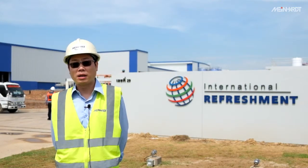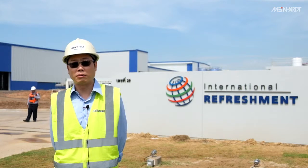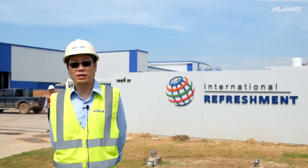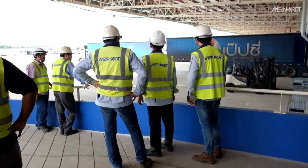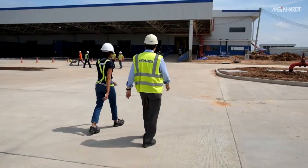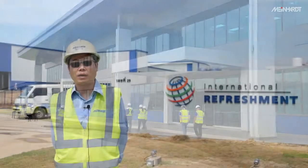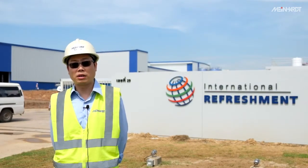Currently, the project is gearing up to its completion and aims to go for real production by the end of the year, and it is within the timeframe of the project. I'm very confident that Meinhardt is going to maintain the market leader position in the consulting industry and continue to deliver golden services to our clients for their utmost satisfaction.